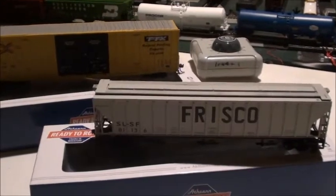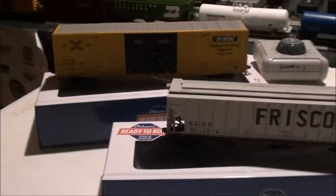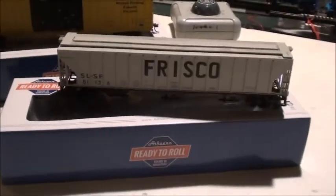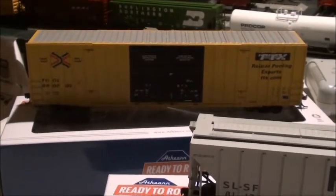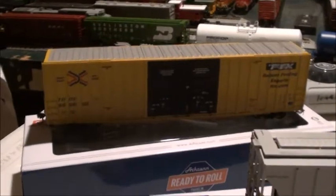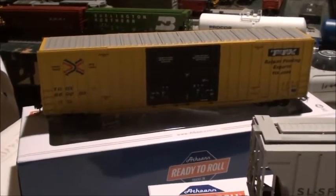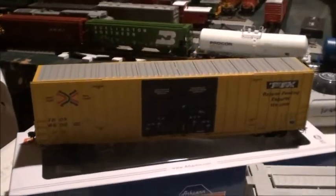On their new release shelf they had some of the new Athearn ready-to-roll rolling stock, so I picked up two of them. I picked up this TTX Gunderson boxcar, which is a really popular freight car. This is in the old scheme — the newer scheme was released not too long ago, I think sometime last year, and it sold out so fast.